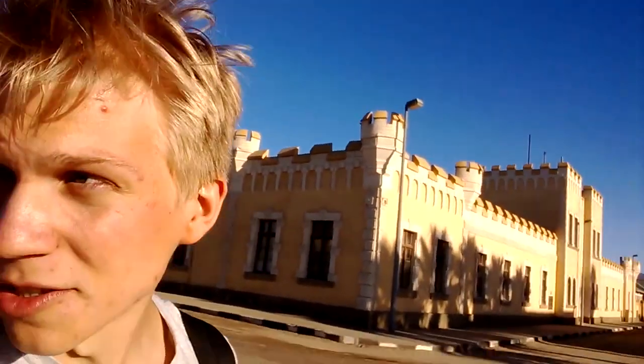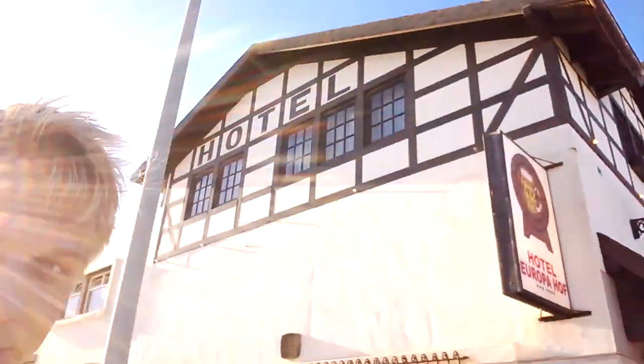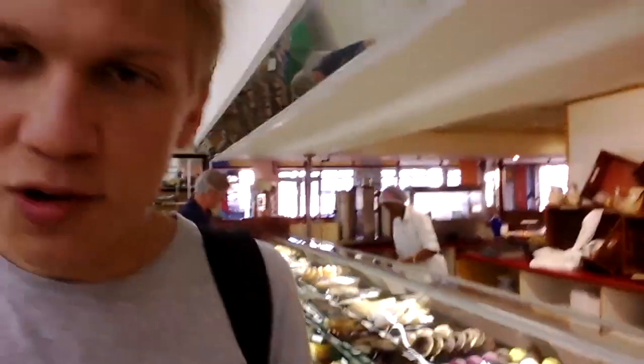Swakopmund is a weird place. It's a ghost town with German architecture and everything looks like it's out of place, just planted here in the middle of nothing. What kind of Africa is this supposed to be? There's all kinds of German cakes and pastries here. This is weird, this is very absurd.